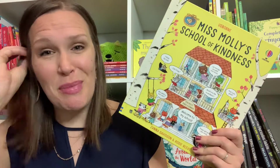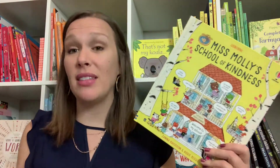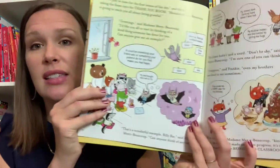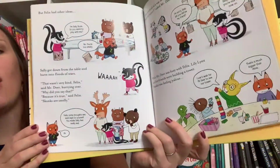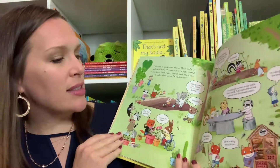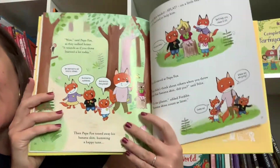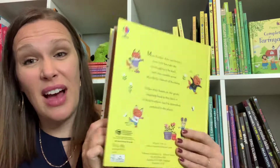We all want kind kids — we want to raise good humans. So along with Miss Molly's School of Manners, which we have, we now have Miss Molly's School of Kindness. Miss Molly is going to take these three little fox siblings to her different classes on different types of kindness, and there are lots of things you'll be able to talk to your kids about, because these are things they're experiencing every day — at school, with family, or playing with friends. And it's really funny because at the end, their dad actually has to go to the school of kindness as well.